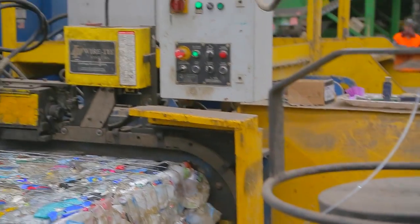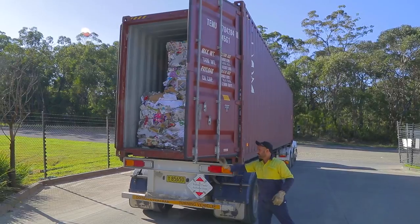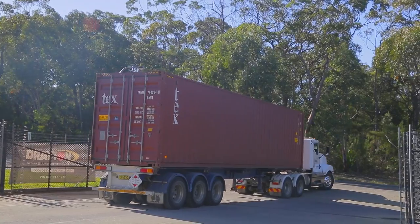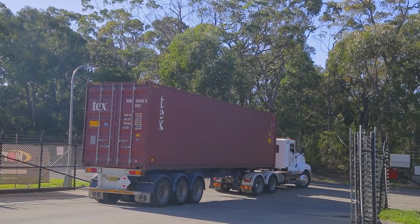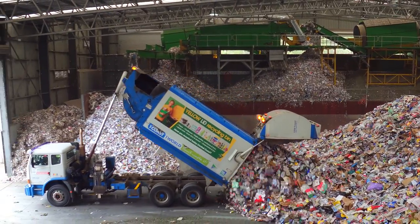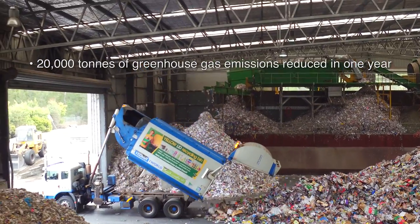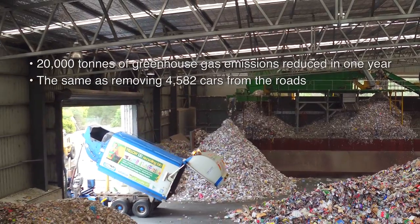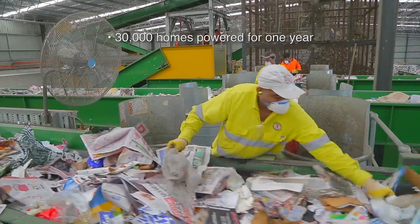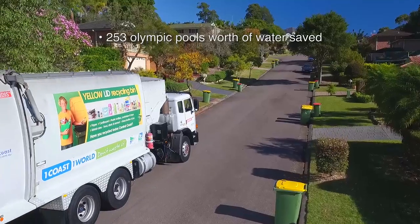There are many benefits to recycling so we should all get in on the action. The most obvious benefit is the space saved at landfill sites — in one year over 105,000 cubic metres of landfill can be saved as a result of recycling on the Central Coast. Almost 20,000 tonnes of greenhouse gases will be reduced, the equivalent of removing 4,582 cars from the roads. Enough power can be saved to power nearly 30,000 homes for a year and the equivalent of 253 Olympic pools of water can be saved.